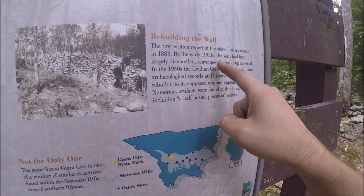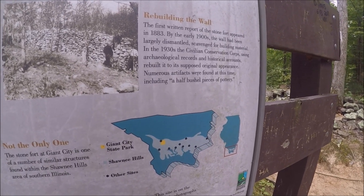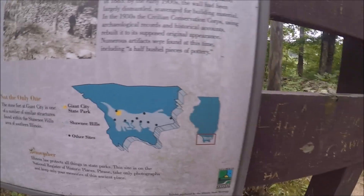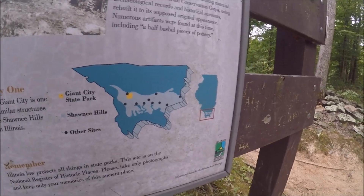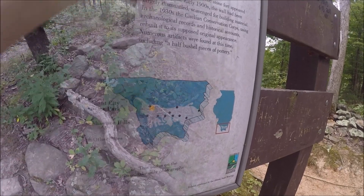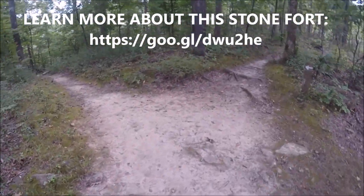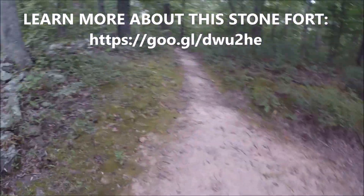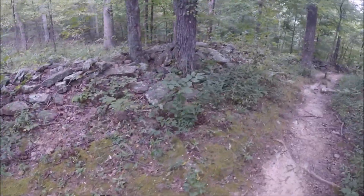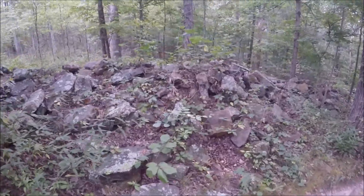First written report of the Stone Fort appeared in 1883. By the early 1900s, the wall had been largely dismantled, scavenged for building material. In the 30s, the CCC, using archaeological records and historical accounts, rebuilt it to its supposed original appearance. The research says they don't really know what it was used for — it may have been defense, it may have just been community. No one really knows. They had different theories. But it's pretty neat to see nonetheless.